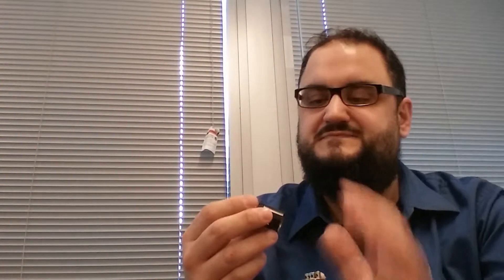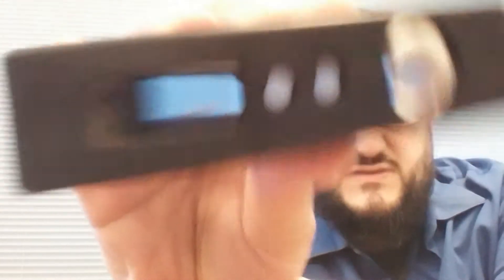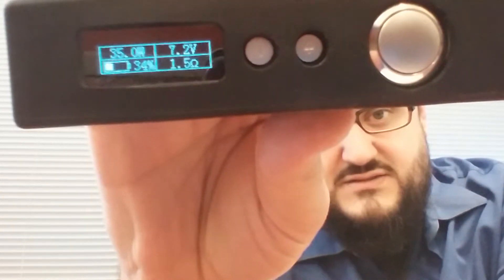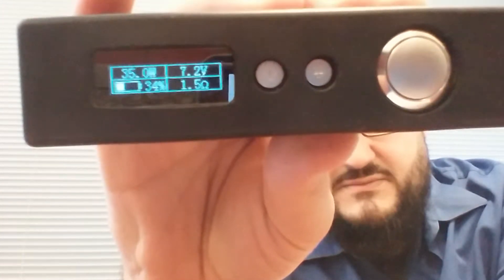Raven Gypsy. Close the airflow some. Let's start this at 35 watts. All right — 35 watts, 1.5 ohms. 7.2 volts.